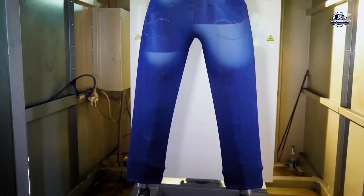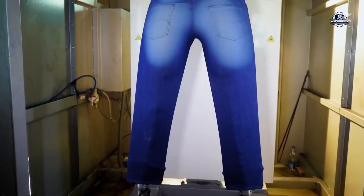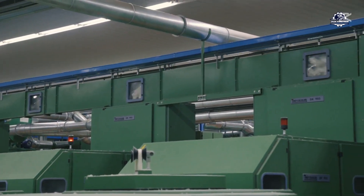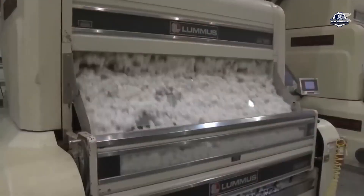You guessed it right. Recycling is a great way to deal with old jeans. However, things are not that simple. Cotton is notoriously difficult to recycle, requiring a long and expensive processing process.